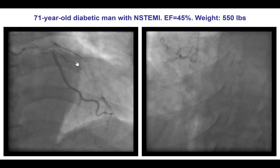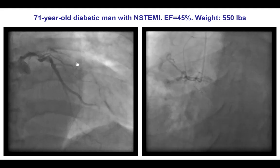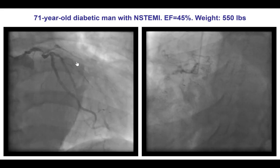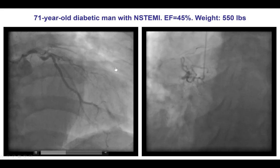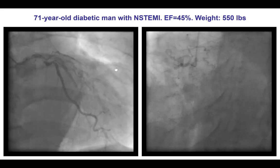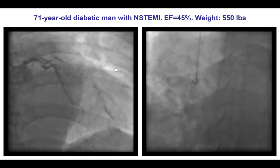The second question was about hemodynamic support. Given this patient's borderline hemodynamics with congestive heart failure, low ejection fraction, and PCI on essentially the last remaining vessel with an occluded right and severe disease on the left, the decision was to use hemodynamic support. Given the obesity, the plan was to perform Impella placement through the axillary artery via surgical cutdown.